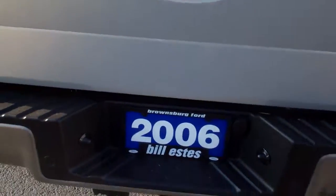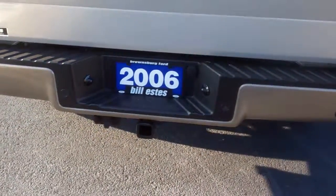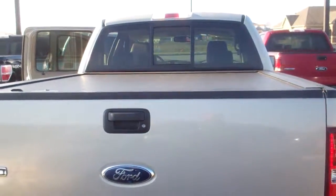You've got backup sensors on the bumper and your tow hitch as well. You do have a locking tonneau cover. There is no bed liner.